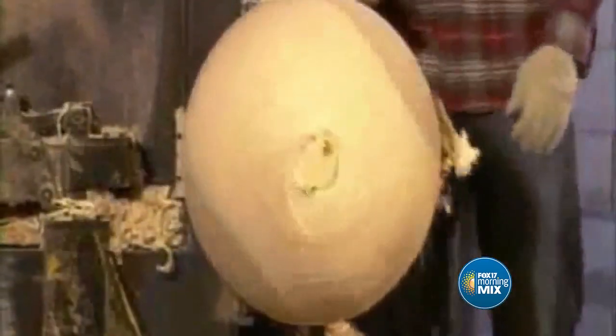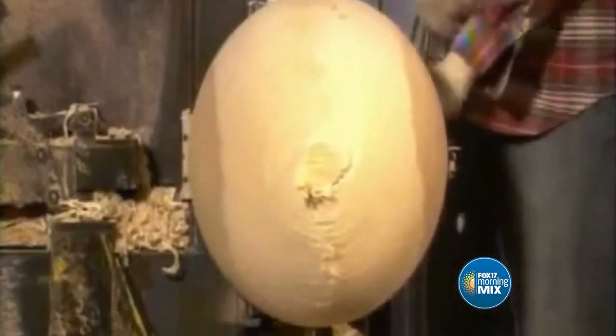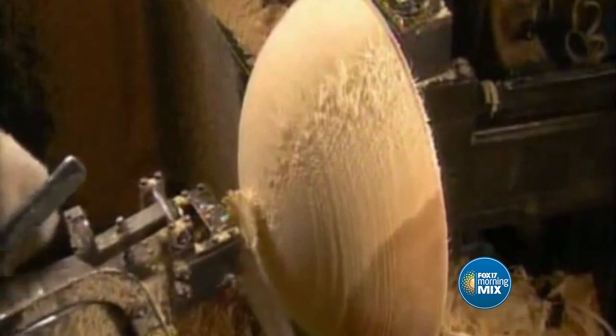What you're seeing on your screens right now is something you could be seeing live — this is the process, the beginnings of making a bowl. So we do nested turning, meaning you get numerous bowls out of each bowl blank. For example, this is a 17-inch bowl blank, so you'll get a 17-inch bowl, a 15-inch bowl, a 12-inch bowl, and a 9-inch bowl out of that one piece of wood.